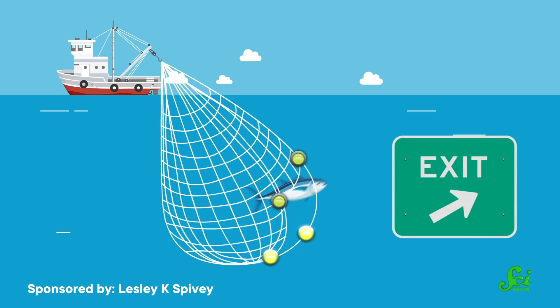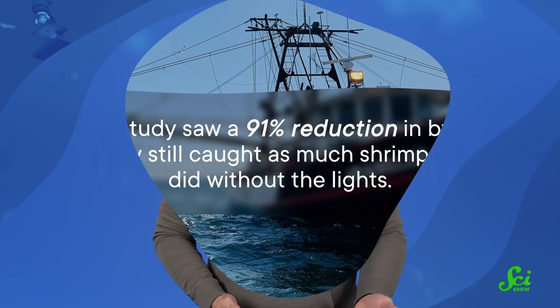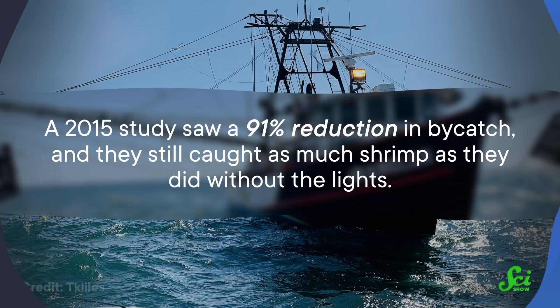A 2020 study placed LEDs on the areas of scallop nets where the mesh was wider and designed to let the unintended catch out. In certain scenarios, like deeper water, the exit lights reduced bycatch by between 25 and 47%. A 2015 study found that lights on the line of a shrimp trawler had similar results — a 91% reduction in bycatch — and they still caught as much shrimp as they did without the lights.